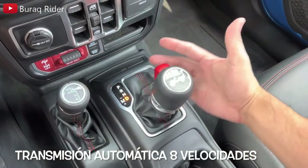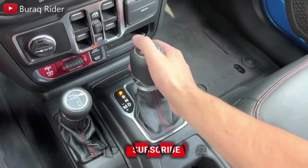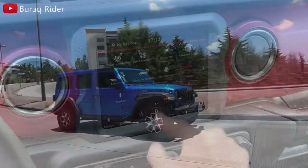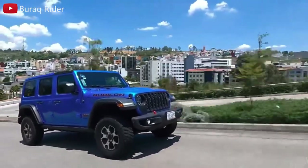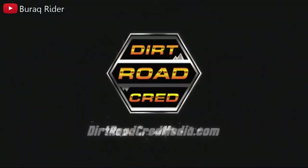Differences in body style and transmission change these ratings, but not drastically. A 2.0-liter turbocharged inline four-cylinder is a no-cost option, producing 270 horsepower and 295 pound-feet of torque — the 8-speed auto is standard with it, and fuel economy improves to 21 city, 24 highway, 22 combined, though it requires premium fuel. The 3.0-liter turbodiesel V6 produces 260 horsepower and 442 pound-feet of torque, with fuel economy of 22 city, 29 highway, and 25 combined for 2022.